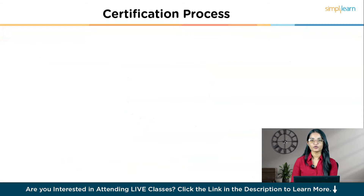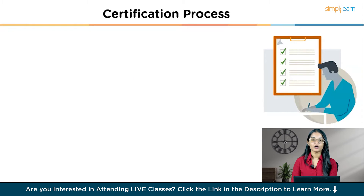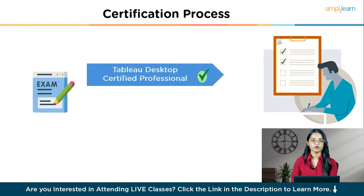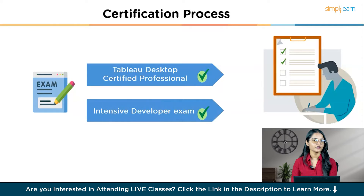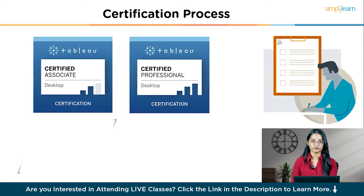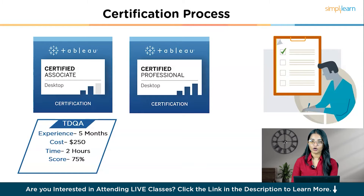Let us now discuss the steps and processes required to achieve this certification. The certification process involves two rigorous examinations. First, you must pass the Tableau Desktop Certified Professional exam, which tests your skills with hands-on tasks and written responses. After that, you face the intensive developer exam, which covers the full advanced skillset and requires extensive problem-solving abilities. Now, let's talk about the Tableau Desktop Certification. The Tableau Desktop Qualified Associate (TDQA) is for those with at least five months of experience.